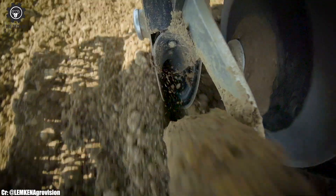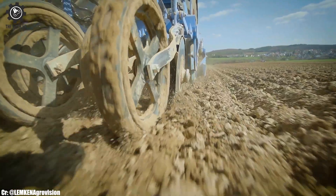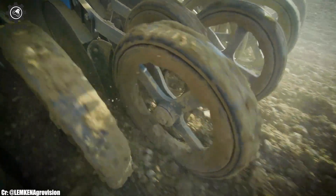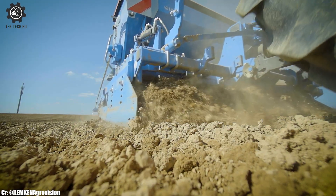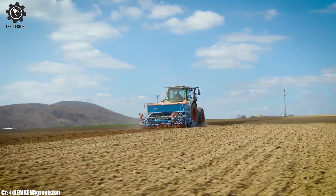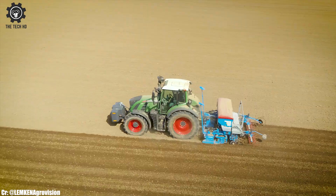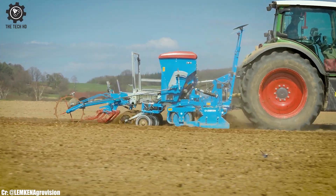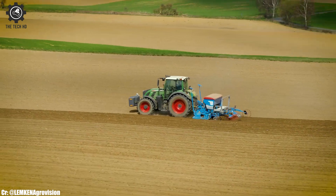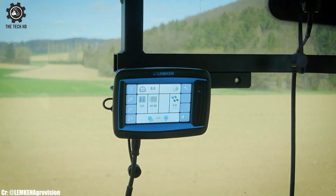Equipped with adjustable working depth and angle, this disc harrow allows farmers to customize their tillage operations according to specific field conditions. The Saphir 9's compact design makes it easy to maneuver in tight spaces and on uneven terrain. Its low maintenance requirements and wear-resistant components ensure longevity and reliable performance in various soil types.